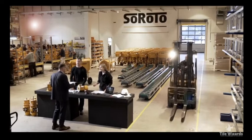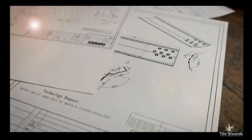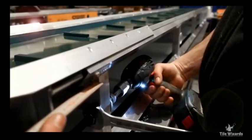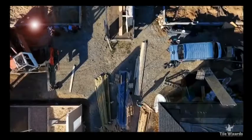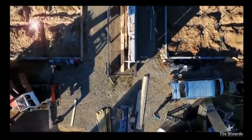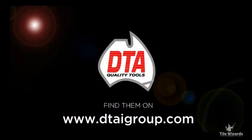Siroto has been developing, testing, and manufacturing machines in Denmark for more than 30 years. The belt conveyors are used worldwide and can handle any weather and working conditions. Siroto belt conveyors: stronger, lasts longer.